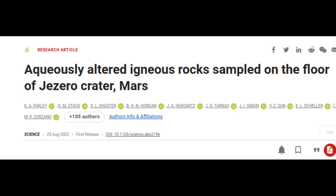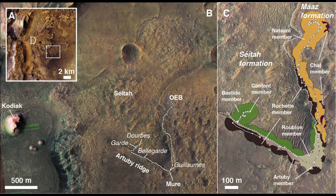The rover is now surveying the river delta to collect additional rock samples for the Mars Sample Return mission. Led by NASA's Jet Propulsion Laboratory, Perseverance landed at the bottom of the Jezero Crater in February 2021.